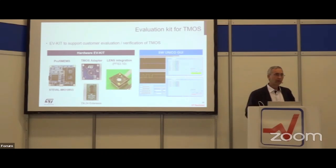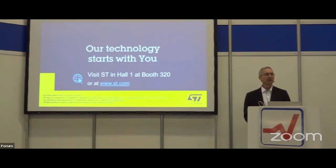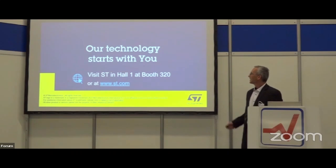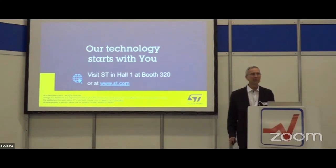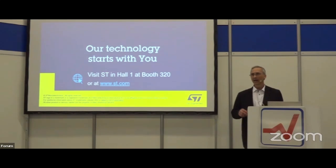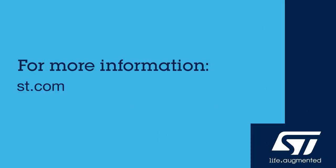I'd like to invite you to have a look at this technology at Hall 1, Booth 320. Now would be a good time for questions. I'm very happy to see you at our booth — many of you I've already seen, and it's great to see this interest because real presence detection is truly a breakthrough at very low integration effort and cost. Thanks for coming.